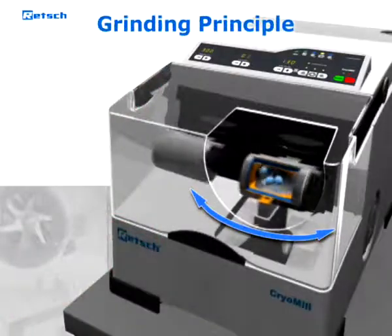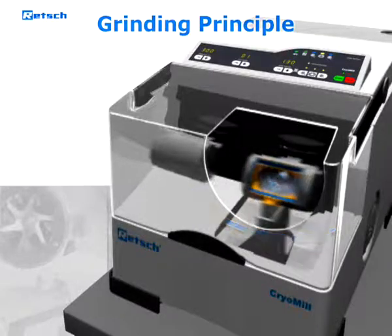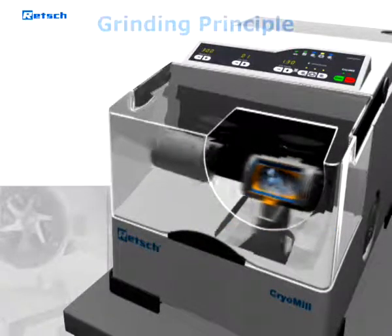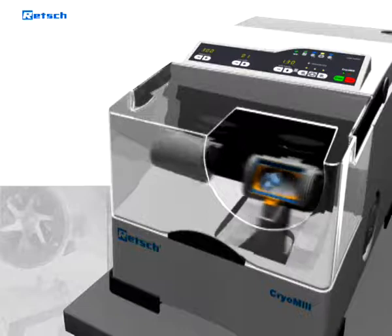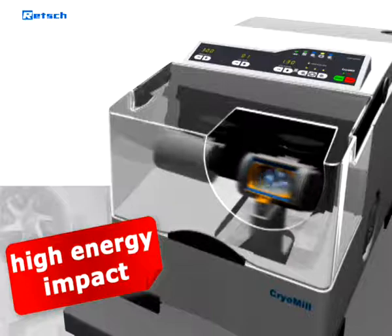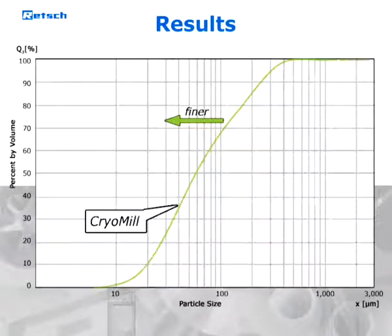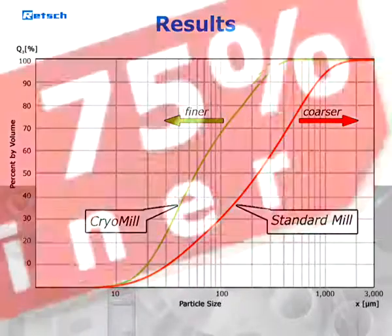The sample container performs radial oscillations in a horizontal position, thus the material is hit alternately from various sides by the grinding balls. This high impact and friction action together with the sophisticated cooling system makes the Retsch CryoMill much more efficient than conventional non-continuous cryogenic grinders.